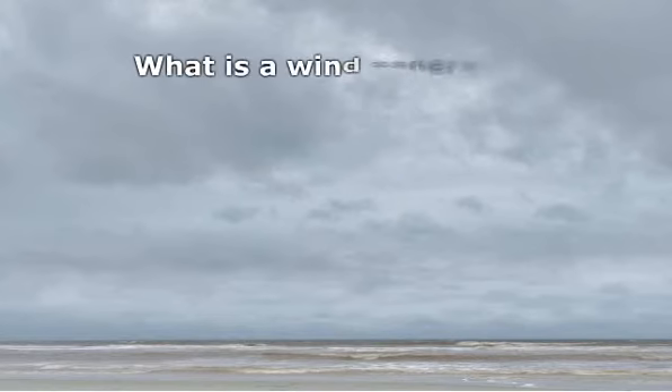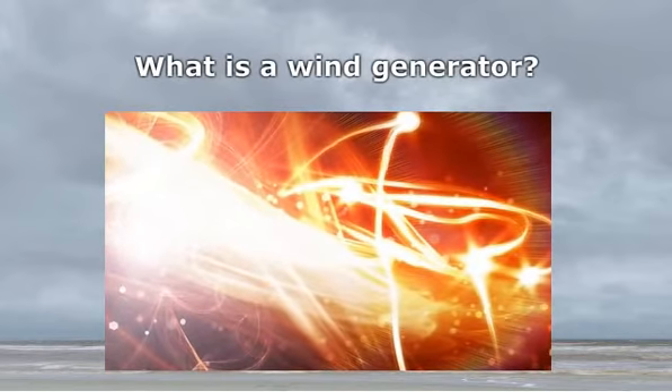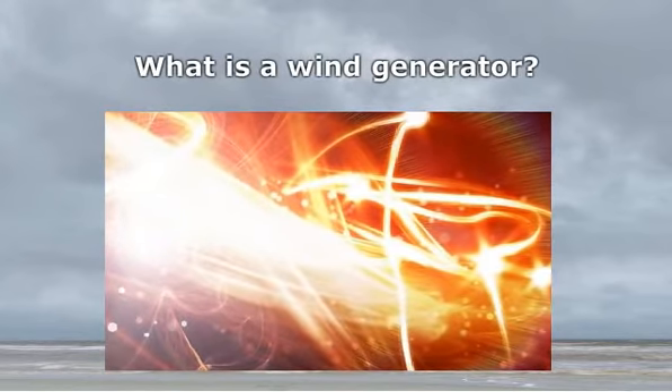What is a wind generator? A wind generator is a machine that uses wind energy to produce electrical energy. It captures wind energy and converts it into mechanical energy that moves the blades of a motor to produce electrical energy.